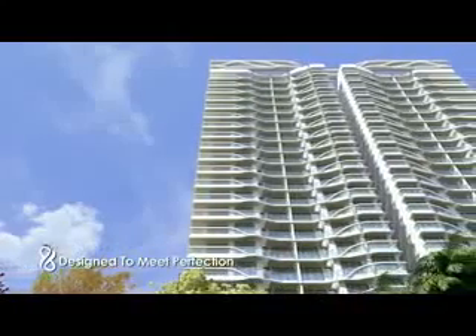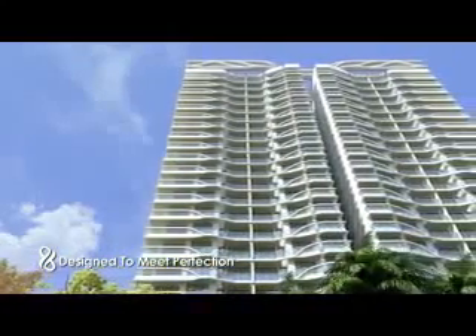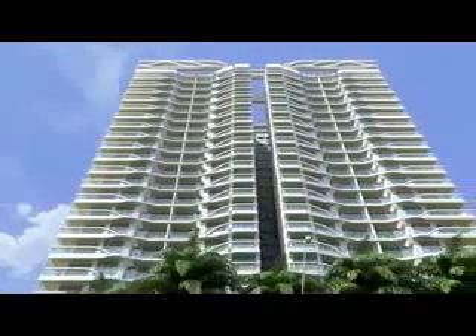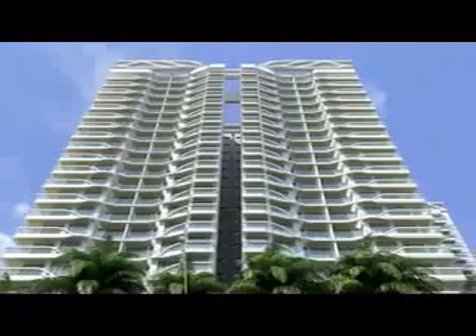Designed by a team of international architects, this exclusive residential community will open the doors to a new style of living in Gurgaon for you and your family.